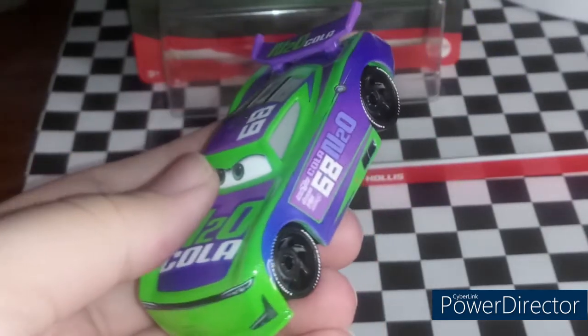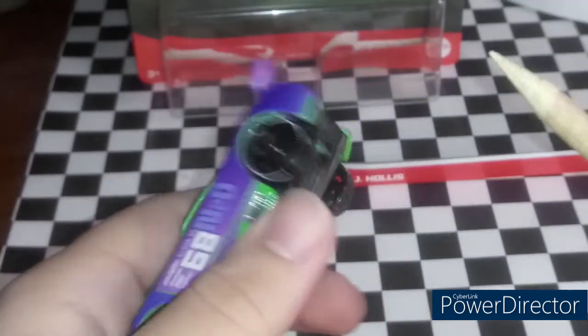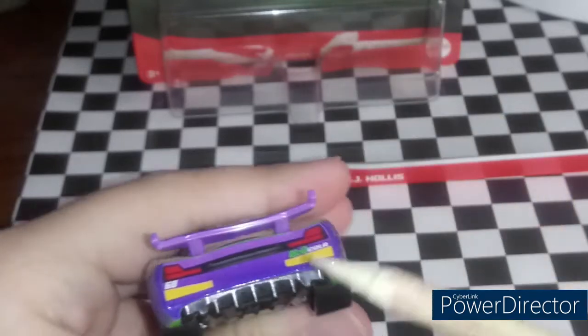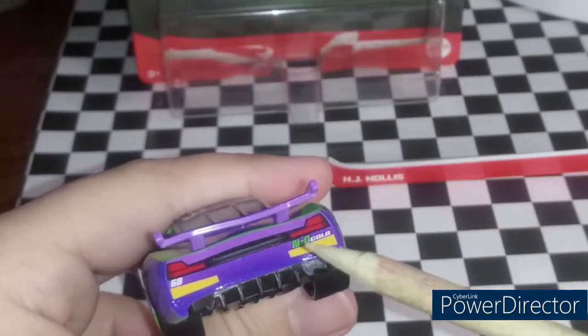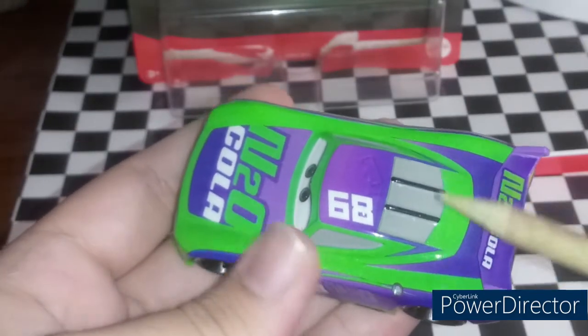Surprisingly, my camera actually decided to focus today. Lightyear tires with black rims. On the back he has his two rookie stripes. N2O Cola right there, 68 right there. He's got the window bars, the black ones.